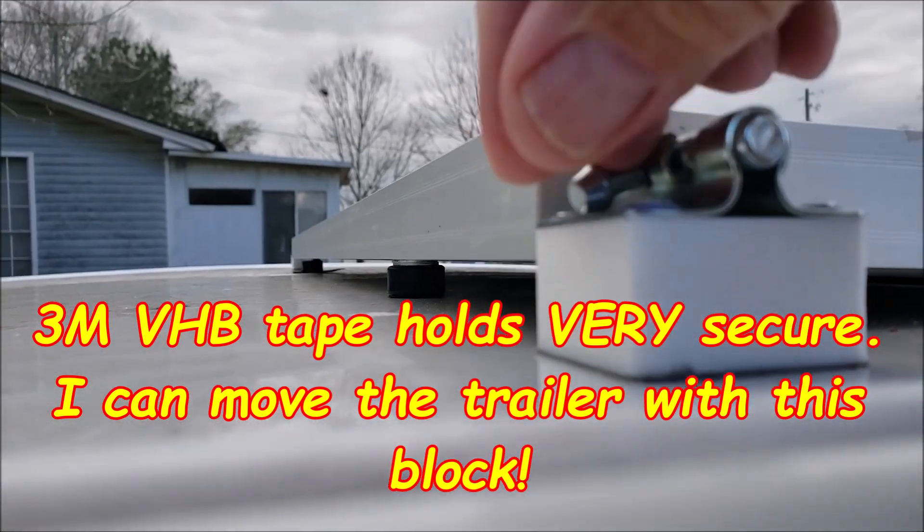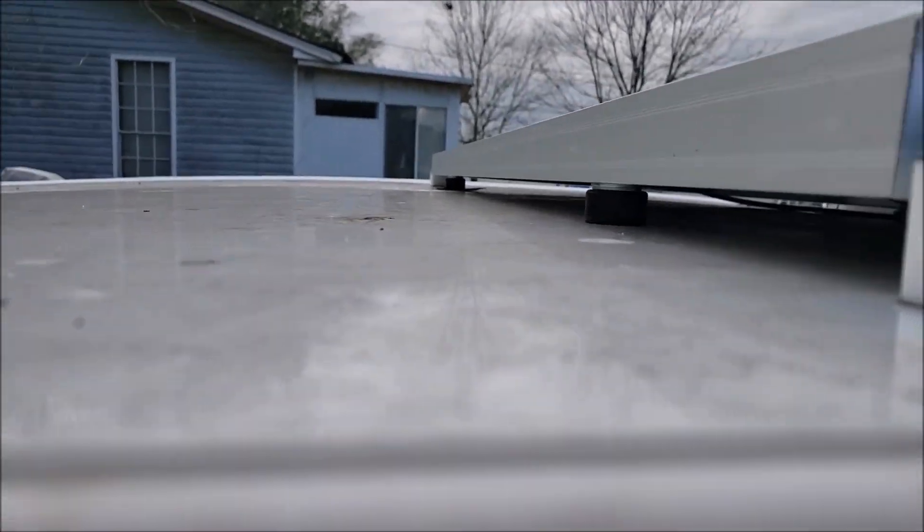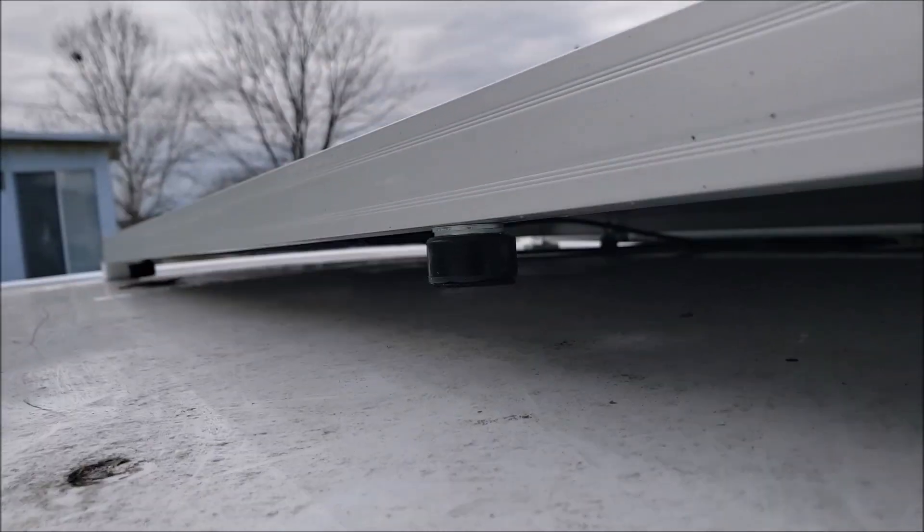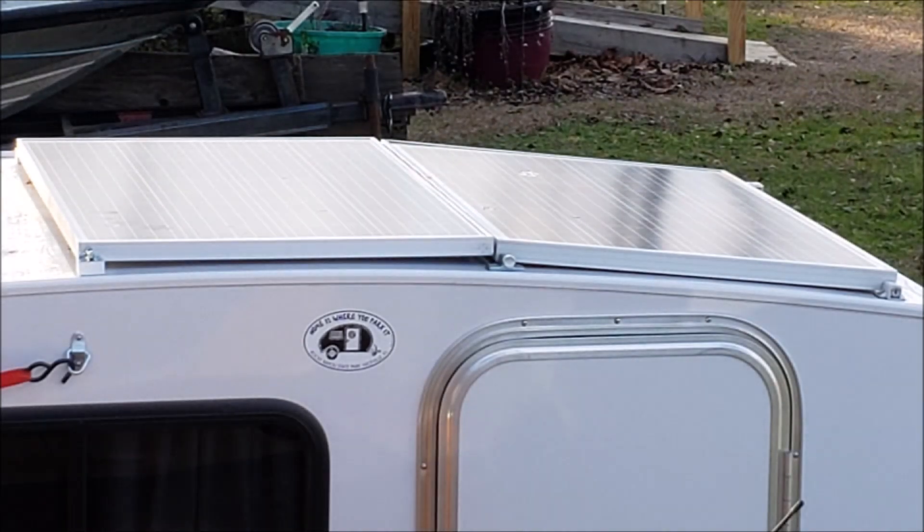And now I've got plenty of power. Yeah, that bike needed a good bit of juice once I used the battery to recharge it. It's a hefty battery inside that thing. So one more panel and I'm good to go. Thank you much.